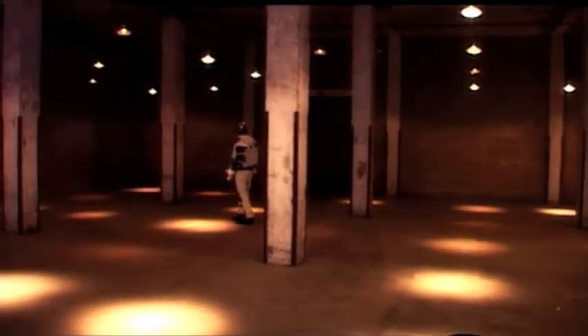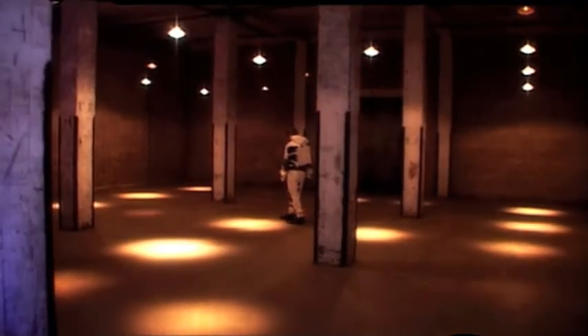Of course, this is a site-specific work, as the 3D model has to correspond with the real space. So we measured the whole space very precisely and made a copy of it in a 3D world.